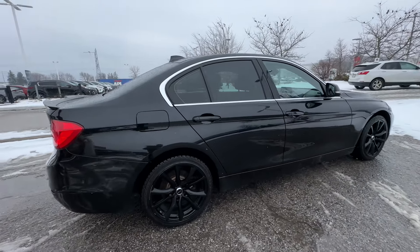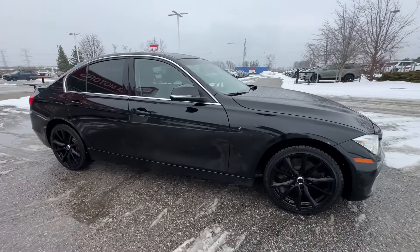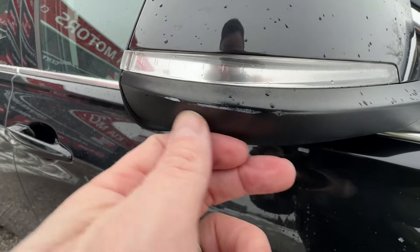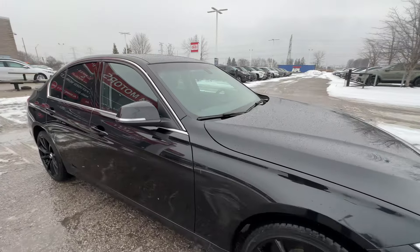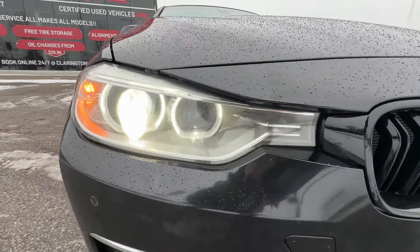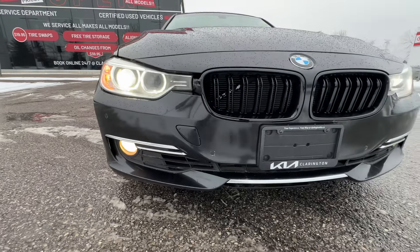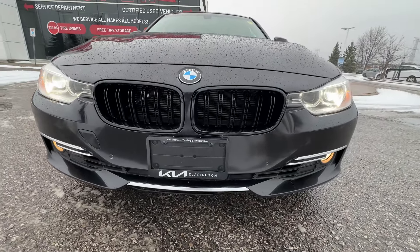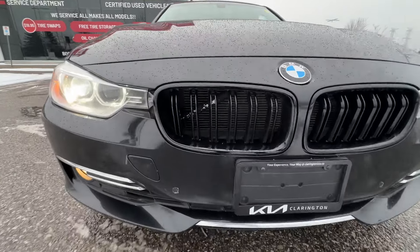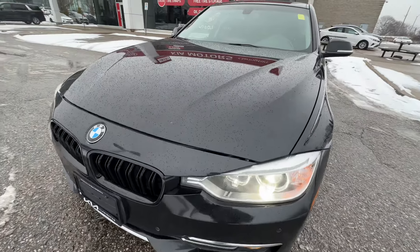Coming around the passenger side, it looks to be in great shape. I'm not seeing any major dings, scratches, or dents. There might be a little scratch on the side view mirror — maybe polish that up, but just a minor thing. Coming around to the front, we have beautiful headlights with a nice LED halo look and fog lights below. We have the additional black kidney-shaped grills installed, with the chrome ones available in a box with the vehicle if you'd like to swap them back.